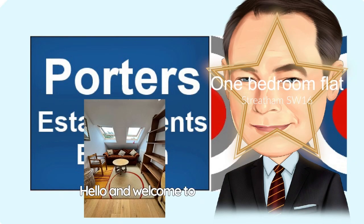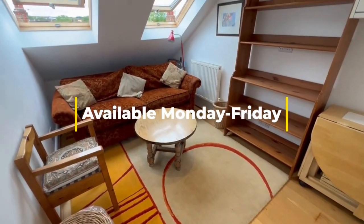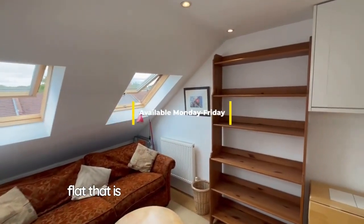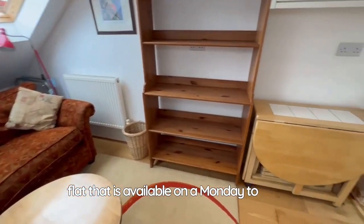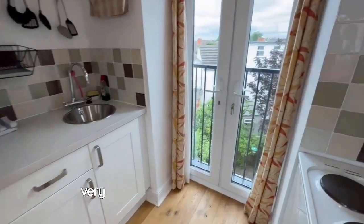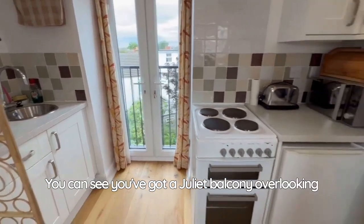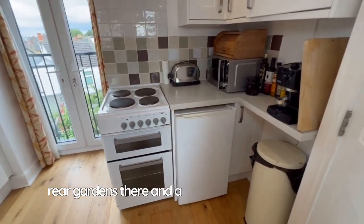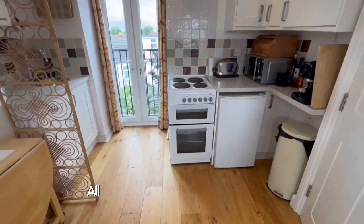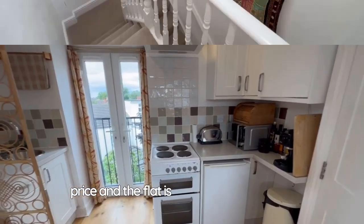Hello and welcome to Streatham SW16. Today we are going to look around this one bedroom flat that is available on a Monday to Friday let. We have started in the very bright open plan reception room. You can see you've got a Juliet balcony overlooking the rear gardens there and a fully fitted kitchen too. All bills are included within the rental price and the flat is available immediately.